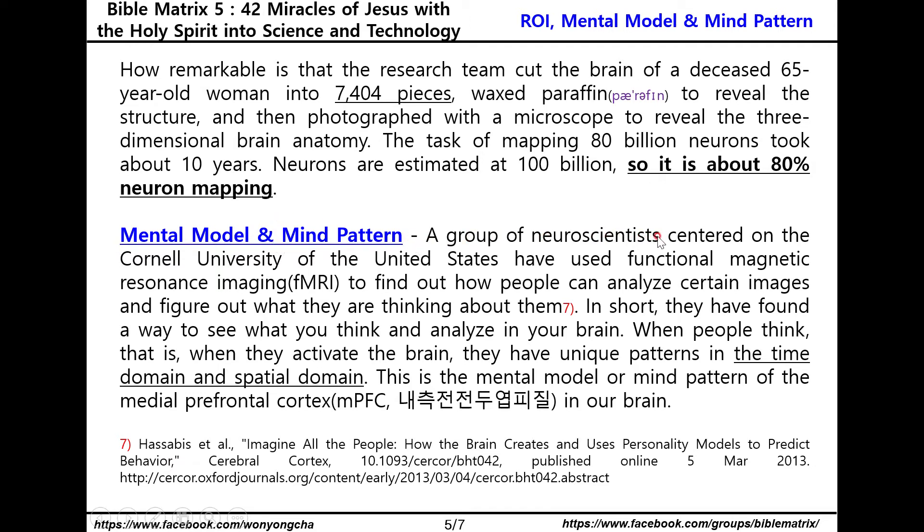The second topic is mental model and mind pattern. A group of neuroscientists centered at Cornell University in the United States used functional magnetic resonance imaging to find out how people analyze certain images and figure out what they are thinking. They found a way to see what you think and analyze in your brain. When people think — when they activate the brain — they have a unique pattern in the time domain and the spatial domain. This is the mental model or mind pattern of the medial prefrontal cortex in our brain.